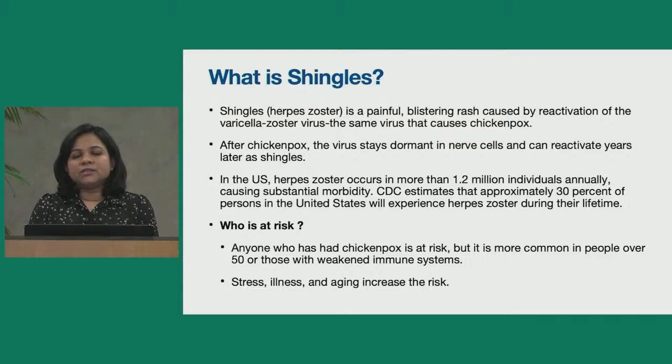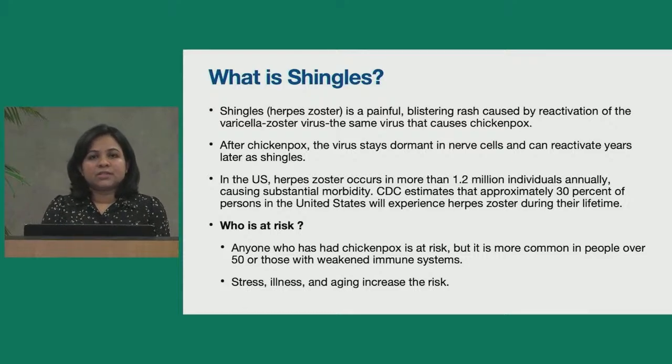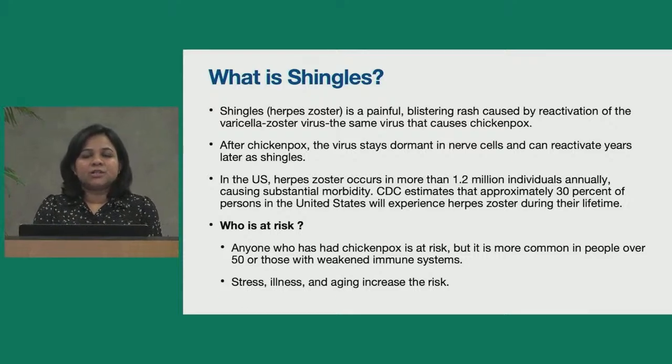Starting with what is shingles. Shingles, or herpes zoster, is a painful blistering rash caused by reactivation of the varicella zoster virus, which is the same virus that causes chickenpox. The primary infection caused by varicella zoster virus is chickenpox, and after chickenpox the virus stays dormant in nerve cells and can reactivate years later as shingles. In the US, herpes zoster occurs in more than 1.2 million individuals annually, causing substantial morbidity.